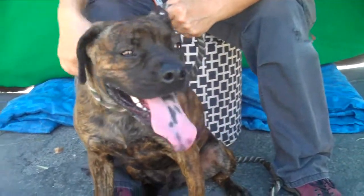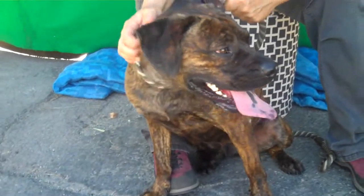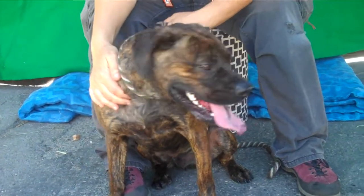Oh my goodness, look at this guy. We just got him to sit. What a smart puppy. This is Maxwell, and Maxwell's ID number is 84971456.